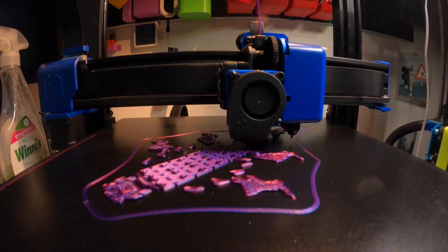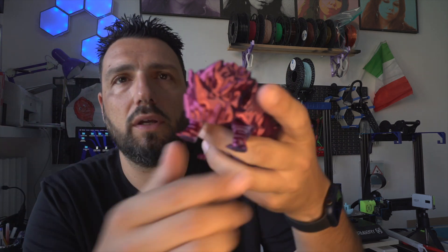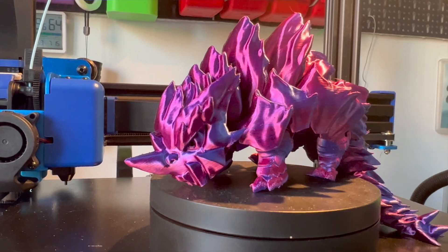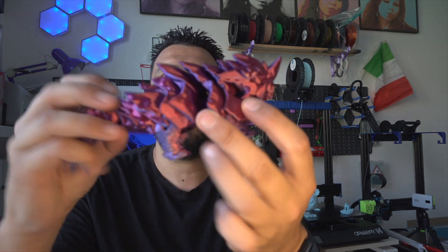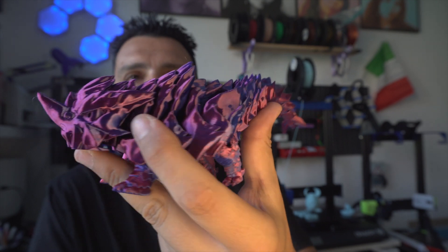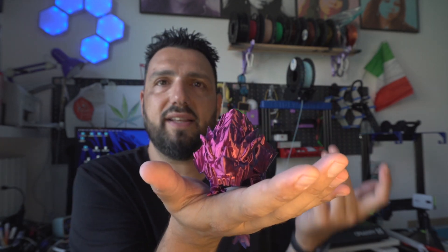One of the tests I wanted to do on the Sidewinder X2 was to print this rhino dragon from Dancing Toys Official — I'll link everything in the description. This is a print-in-place articulated rhino from Dancing Toys. Special thanks to them for sending me the files — they're amazing, really well thought out. It's a great test to see how a printer stands up to this kind of piece. As you can see, it came out beautifully with this 3D Jake dual-color filament, and all the parts work and the feet hold it up. Test passed.